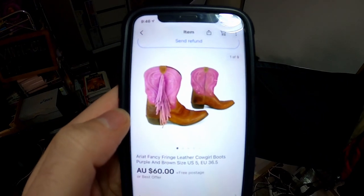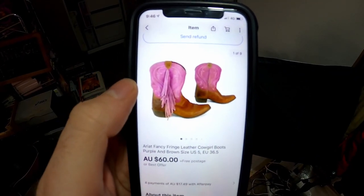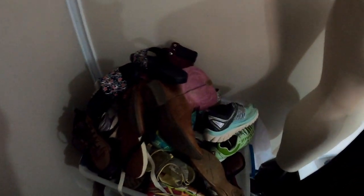These Aria boots were from one of our recent videos. The average cost of goods on these was $10 — I think these individually cost us about $18 — but they sold really quickly for $60. They're kids' boots and they are just on top of this massive pile of shoes.